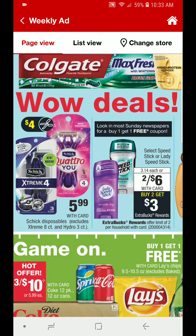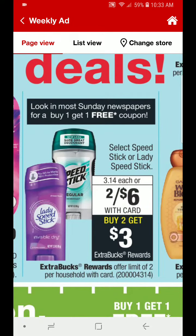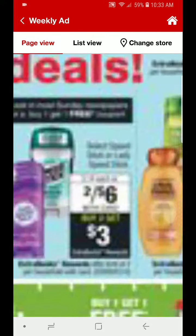Schick disposables are going to be $5.99. Look out for a $4 off 1 coupon, and also check your CVS app. If you have that $4 off coupon, that will make these just $1.99. Also, in Sunday's paper, look out for a buy one, get one free coupon for the deodorant. The Speed Stick or Lady Speed Stick is going to be $2 for $6 — you buy two, you get $3 back. It is a limit of two.